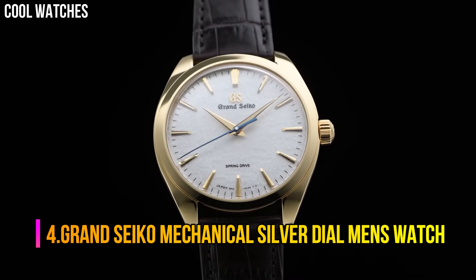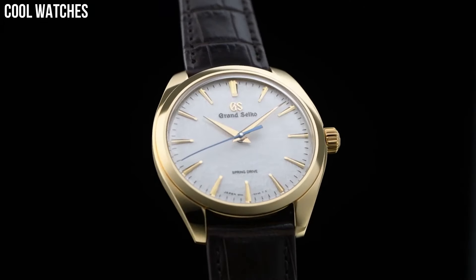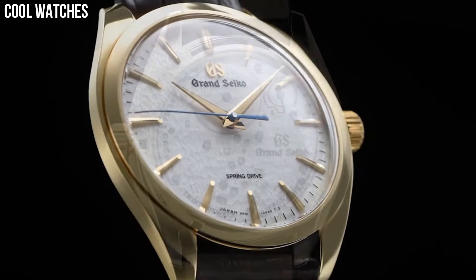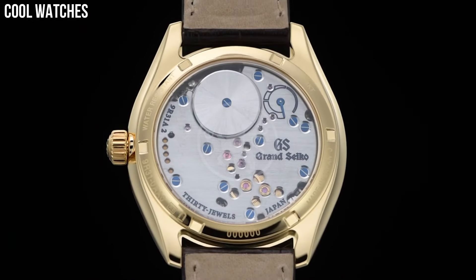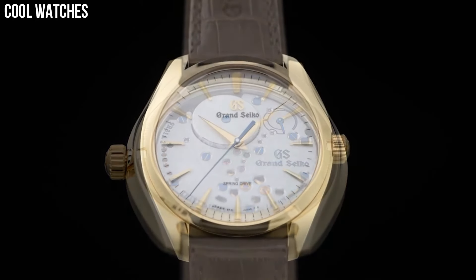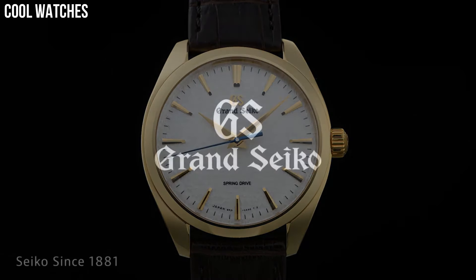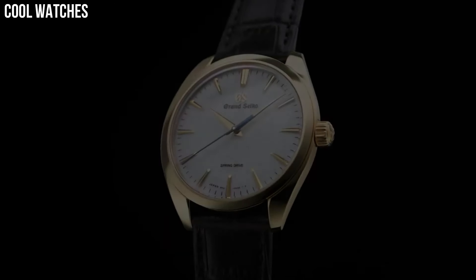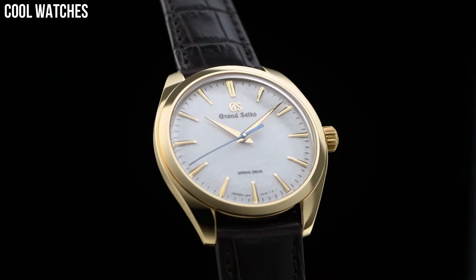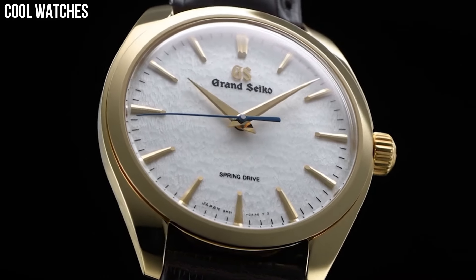Number 4: Grand Seiko Mechanical Silver Dial Men's Watch. Item shape: round. Dial window material type: hard lex. Display type: analog. Clasp: push button fold over clasp with safety. Case material: stainless steel. Case diameter: 44 mm. Case thickness: 12 mm. Band width: 22 mm. Band color: two-tone gold. Dial color: black. Water-resistant depth: 100 meters.